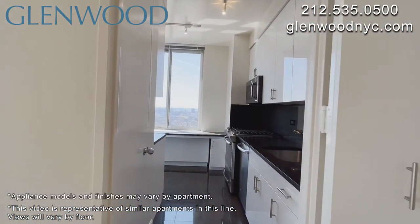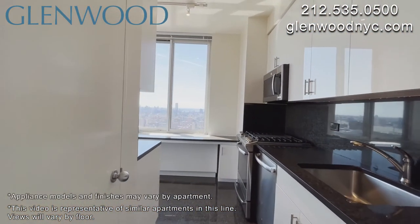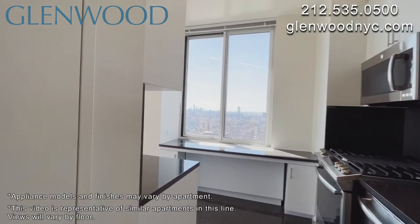This kitchen has stainless steel appliances, granite countertops, and white cabinets.